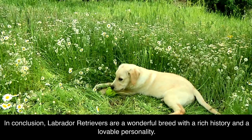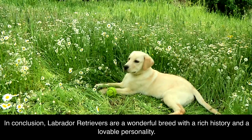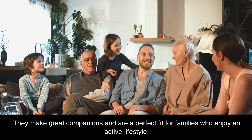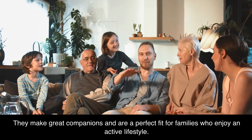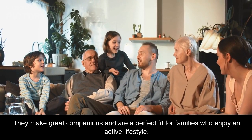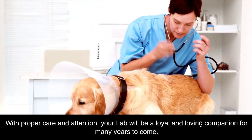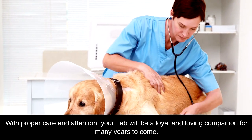In conclusion, Labrador Retrievers are a wonderful breed with a rich history and a lovable personality. They make great companions and are a perfect fit for families who enjoy an active lifestyle. With proper care and attention, your Lab will be a loyal and loving companion for many years to come.